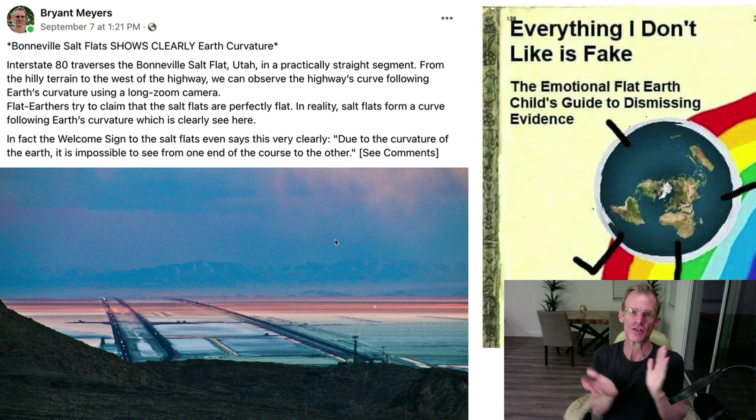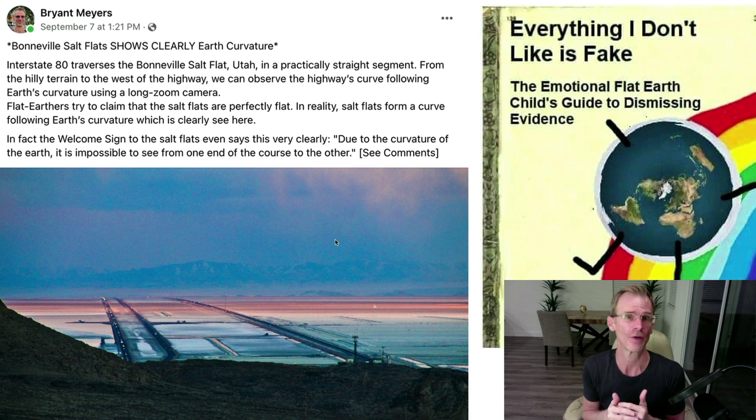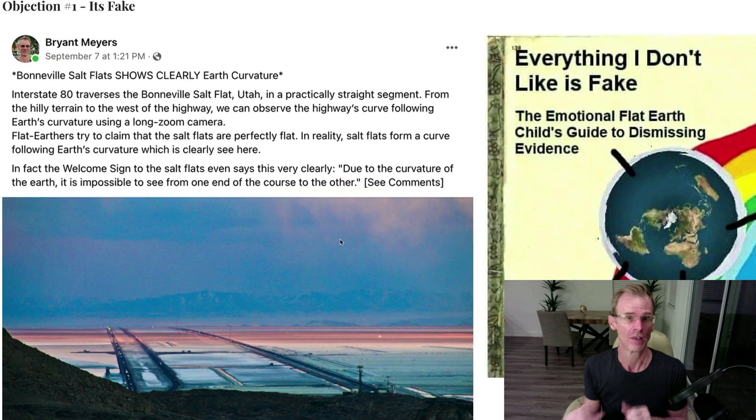These images seem very convincing to me, but it's good to have some healthy skepticism. I actually did a post on Flat Earth Friends, which is a popular Facebook Flat Earth group, and it was a very popular post. I got a lot of comments, and I weeded through them and found the three most common objections that Flat Earthers are bringing up. So let's go through them one by one. The first objection was: it's fake.